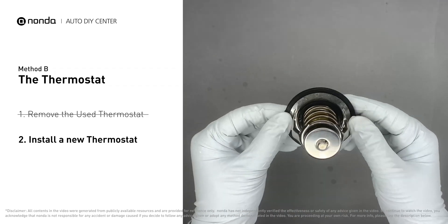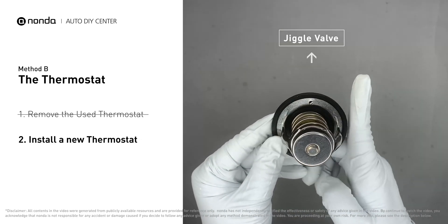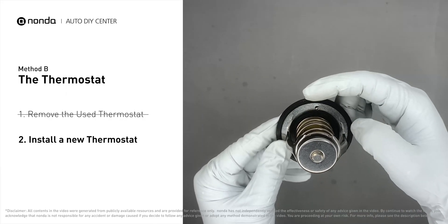When you install it back to the engine, make sure the jiggle valve is pointed straight up to the top of the engine so the air can get through the system.